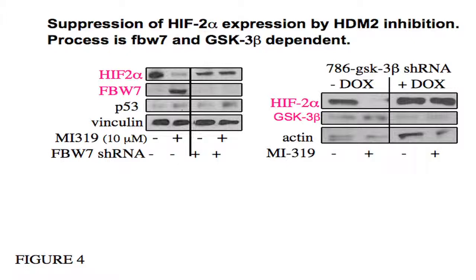We introduced a shRNA to FBW7 and showed that when you treat cells with the HDM2 antagonist MI319, p53 is induced and FBW7 is induced — but not in the presence of the shRNA — and we lose the ability to downmodulate HIF. The ability of FBW7 to ubiquitinate and degrade HIF-2 is dependent upon prior phosphorylation by GSK3-beta. If you knock out GSK3-beta, the effect of FBW7 induction is lost completely. So the downmodulation induced by activating p53 is not only FBW7-dependent, but critically dependent upon the activity of GSK3-beta.